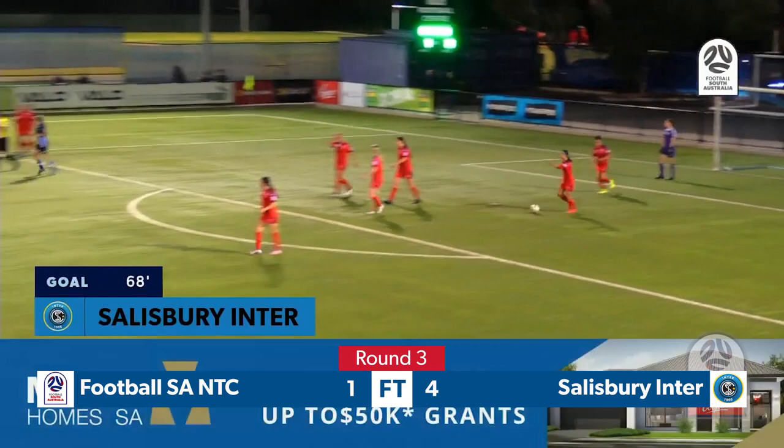Chantal Ryder has made it 4-1 for Sausbury Inter. She saw the young goalkeeper in Davie reading her front post open.